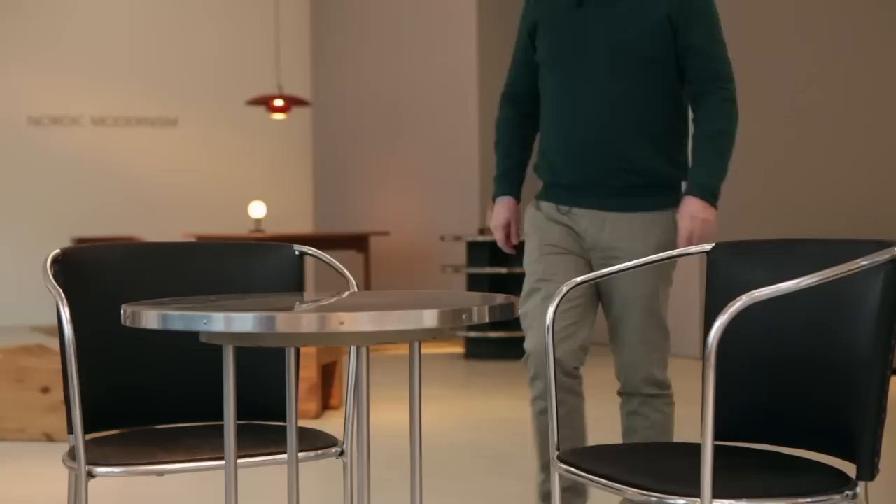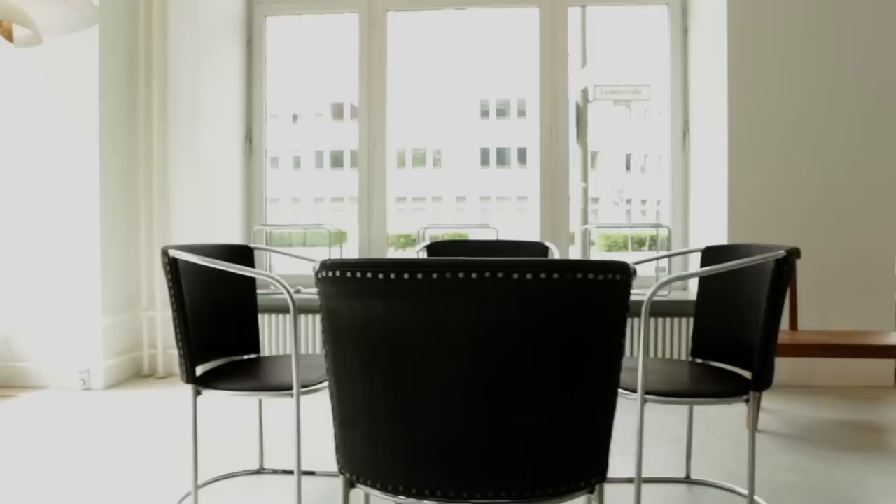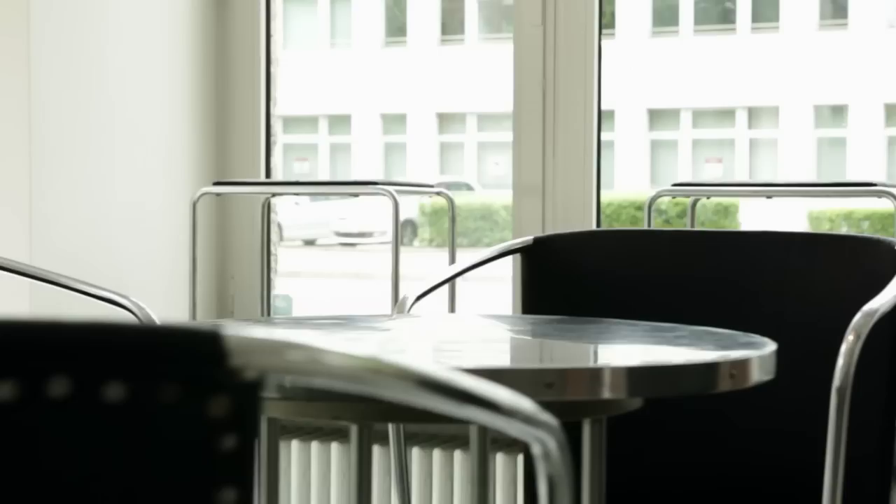This set of furniture was designed by Jolt. He was commissioned to design the complete interior of a bakery, which was positioned very close to where the Stockholm Exhibition was held in 1930. What's particularly interesting is that the tubular steel on this set is much smaller than the Bauhaus counterparts, so this gives a much more elegant feel to the designs.